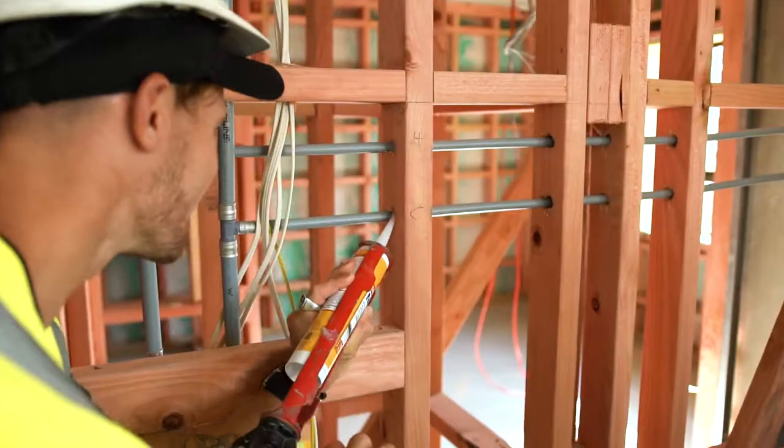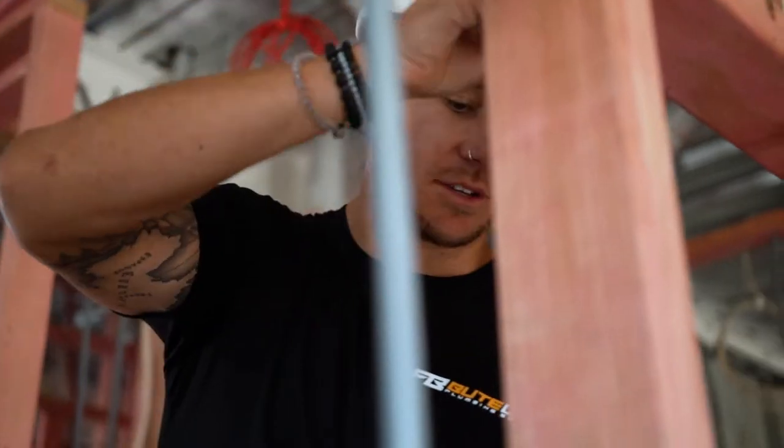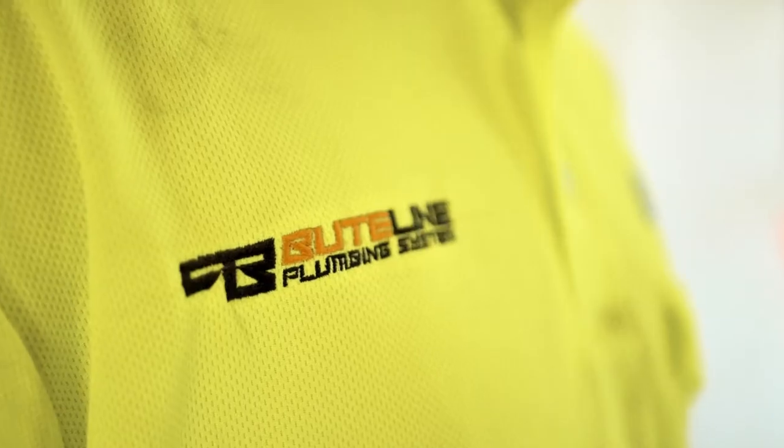Not only are Butline focused on developing quality piping systems, but also investing into the next generation of New Zealand plumbers through the Young Plumber of the Year competition and trade-out movements.